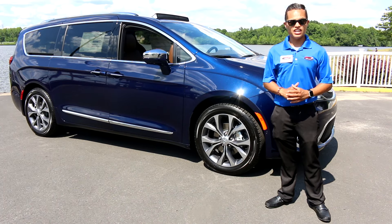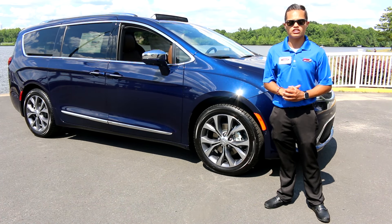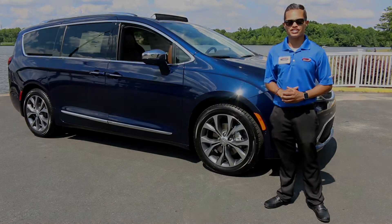And that's the 2017 Chrysler Pacifica. My name is Mike DeJesus from Route 1 Chrysler Dodge Jeep Ram. Thank you for watching.